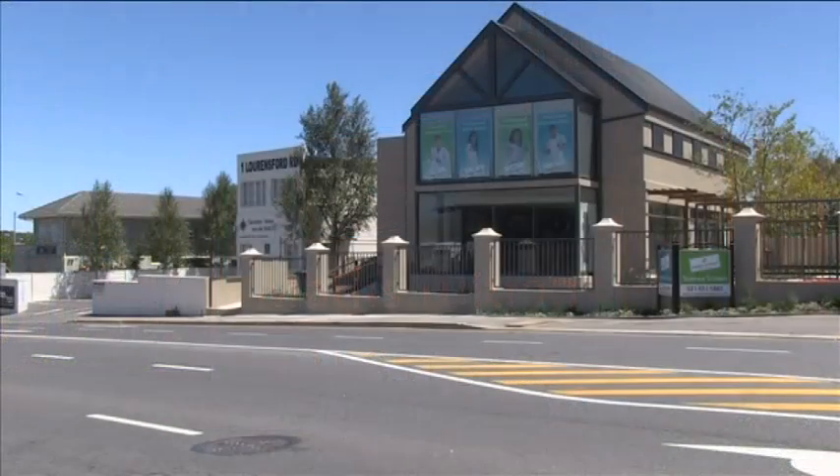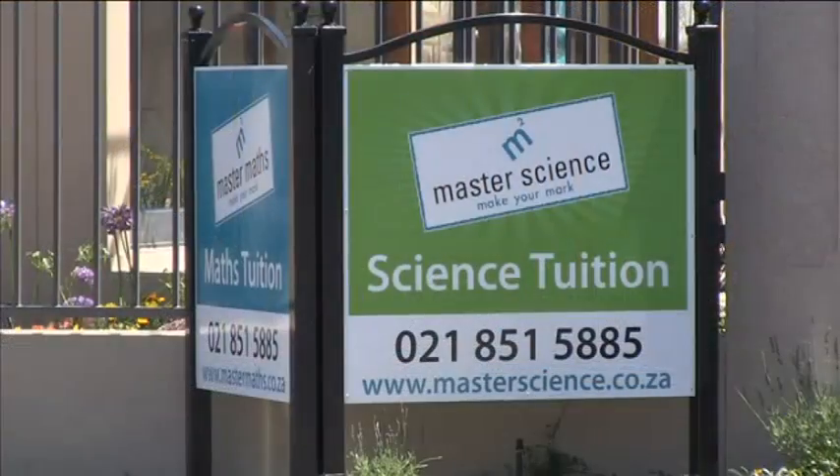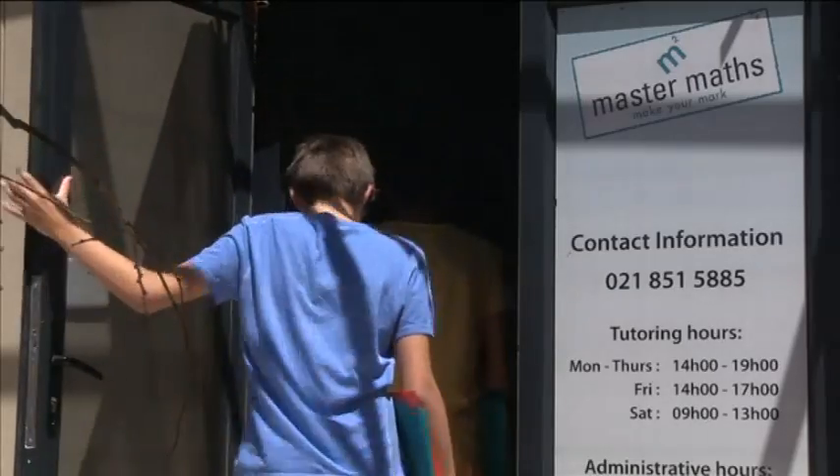MasterMaths has been using a combination of tutors and audio-visual lessons to help learners with their maths for the past 36 years. Last year, they also added physical science classes at most of the centres.